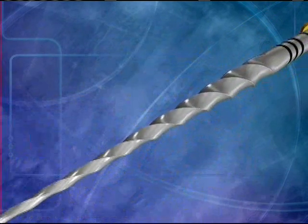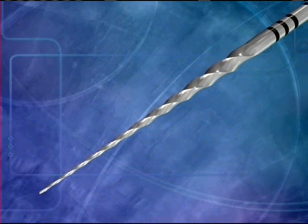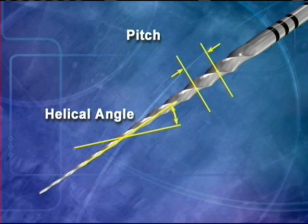Greater cutting efficiency has been safely incorporated through balancing the pitch and helical angles. This combination of engineering features helps to prevent the instruments from inadvertently screwing into the canal.